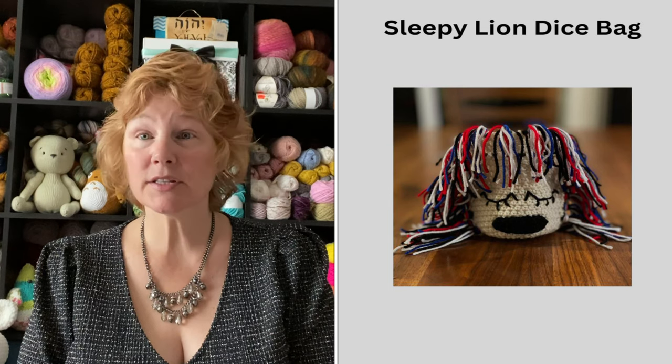The next one is the sleepy lion dice bag. It's got red, white, and blue hair — at least that's what it looks like to me. I don't get sleeping lion vibes; since we're coming up on the 4th of July, I get more of a patriotic feel. It has a circular bottom, you grow up the sides, and then you've got hair around the drawstring. You sew on whatever face you want. I would use orange, yellows, and gold for the lion — something that kind of matches my hair — and just rock those colors.